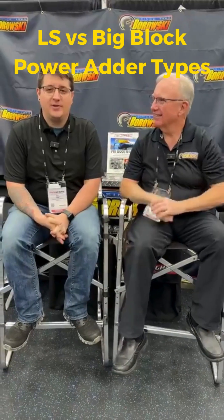Good morning, viewers. Tim Zapp here with Borowski Race for day number two at PRI. I'm sitting alongside Joe McCall. We're going to talk a little bit about what we're going to bring to the table for 2024 for all new or existing customers. Joe, why don't you take it away?